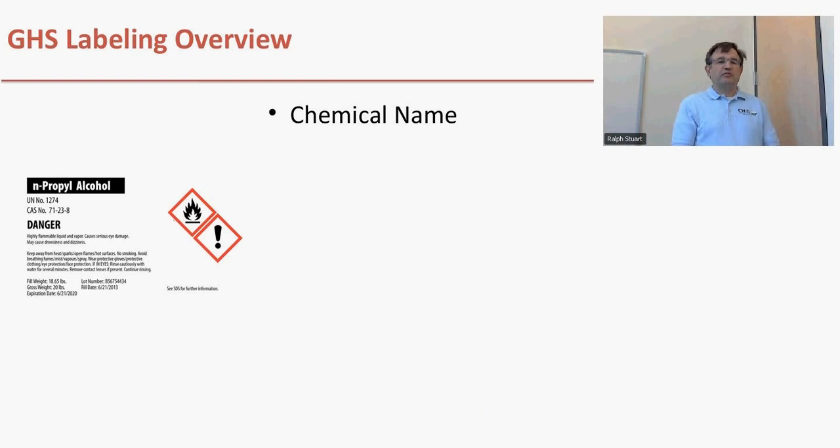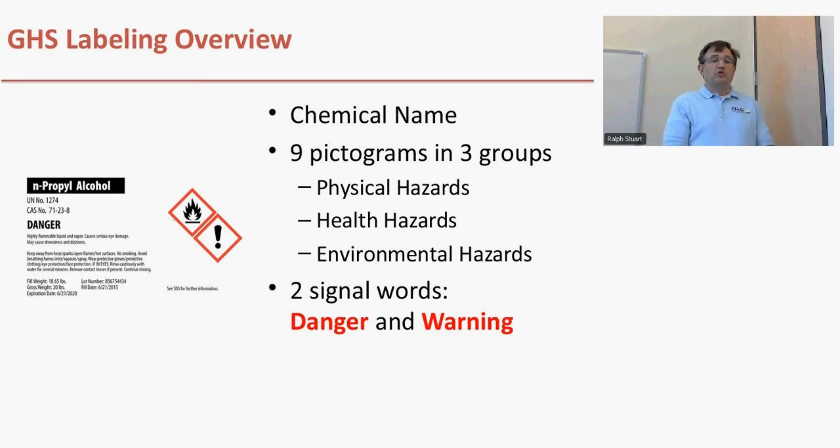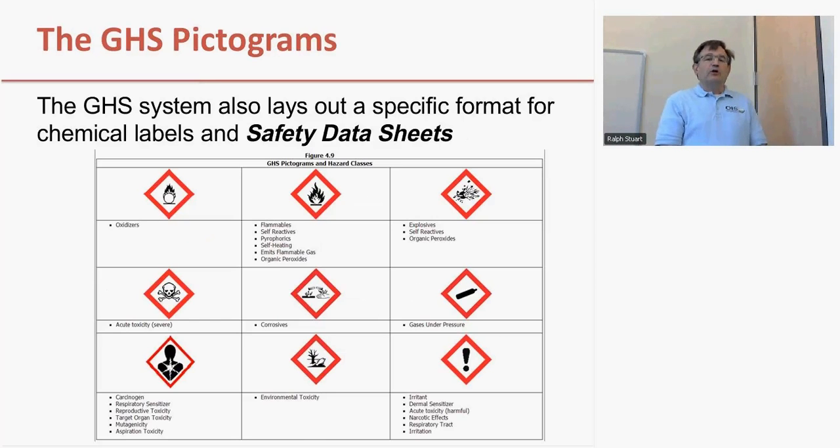This is an example of a label for propanol and propyl alcohol. You can see that there are three basic components to this label: the name of the chemical itself, two pictograms associated with this particular chemical — one for flammable chemicals and the other for irritant chemicals — and the third element is signal words. The signal words are either danger or warning, with danger indicating the higher hazard associated with that chemical. There are nine classes of pictograms that may appear on a GHS label. I'm going to talk about three of them specifically; the others you can download from our website.